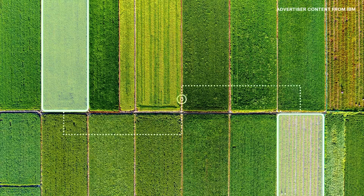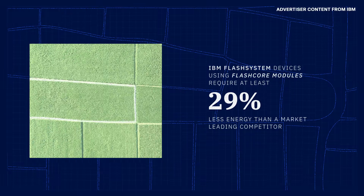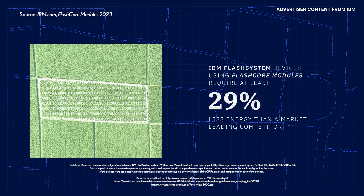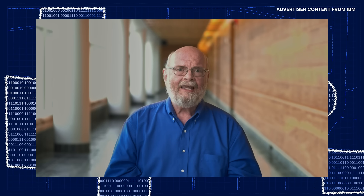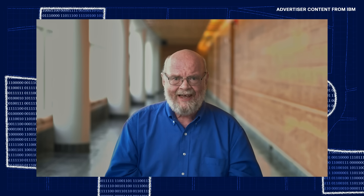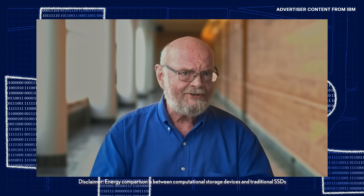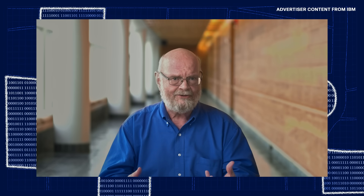A process that requires data moving back and forth, over and over, uses more time and energy than a computational storage device. By localizing this process, IBM Flash System devices using FlashCore modules across different configurations require at least 29% less energy than a market-leading competitor. With both the efficiency of the FlashCore module and the efficiency of the storage controllers, this allows clients to use that Flash System for many years. It gives a durability so that it doesn't need to be replaced — drawing less energy, not having to scrap the controller or those FlashCore modules.